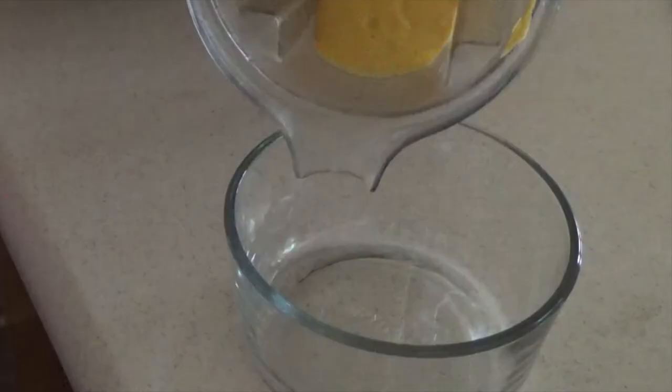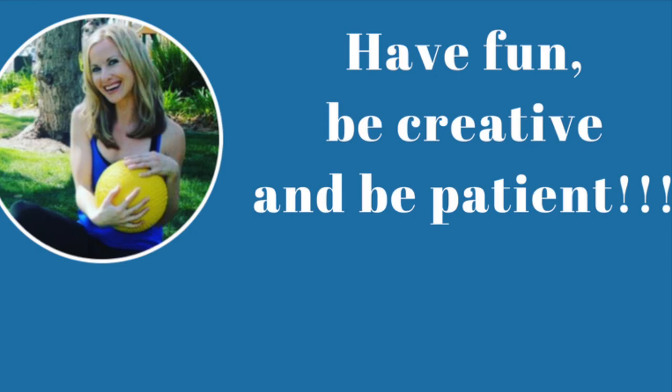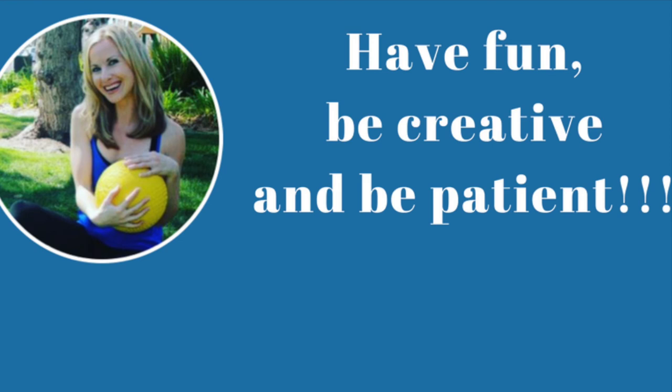There are also millions of recipes on YouTube and so many great vegan cookbooks. Just remember to have fun, be creative, and be patient. Real change takes time.